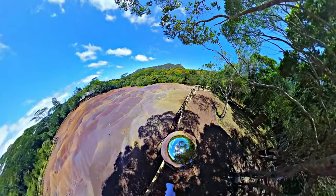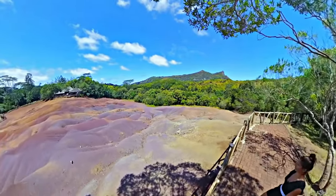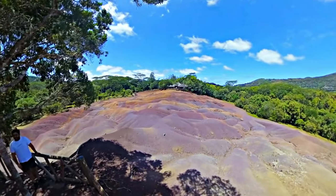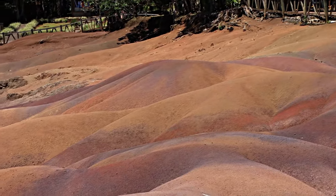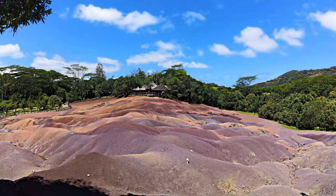Nature sometimes creates very strange phenomena that leaves the mind puzzled, and the seven-colored earths of Chamarel is one such place within a remote part of the forest. Volcanic soil of different colors stay always separated on this little hill, where no grass or plants can grow.